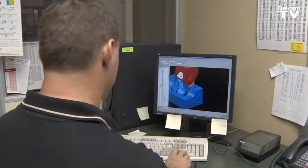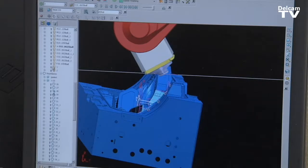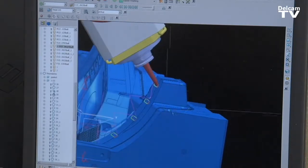We started out with only a couple seats here and it's expanded to now every guy on the shop floor having PowerMill and PowerShape, so they can take care of patching their own holes, fixing minor undercuts, and problems that they have with the files.